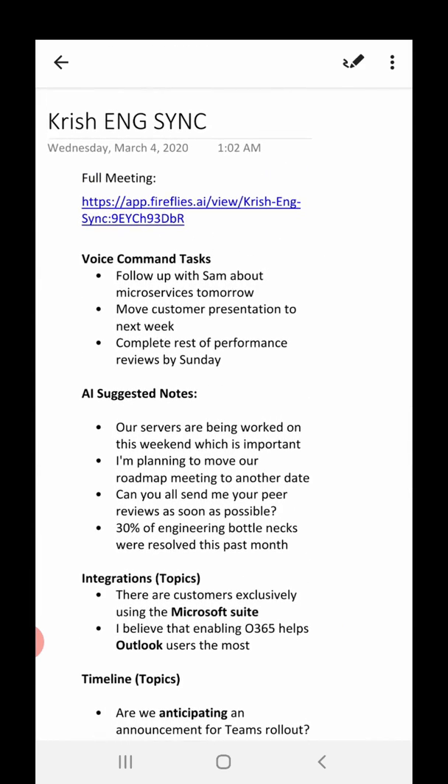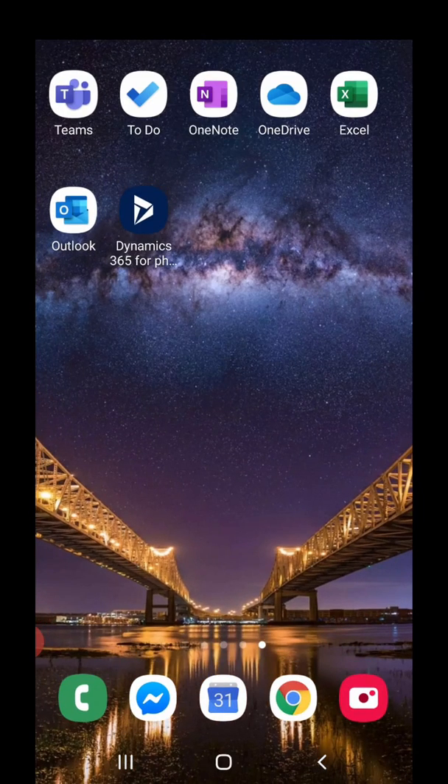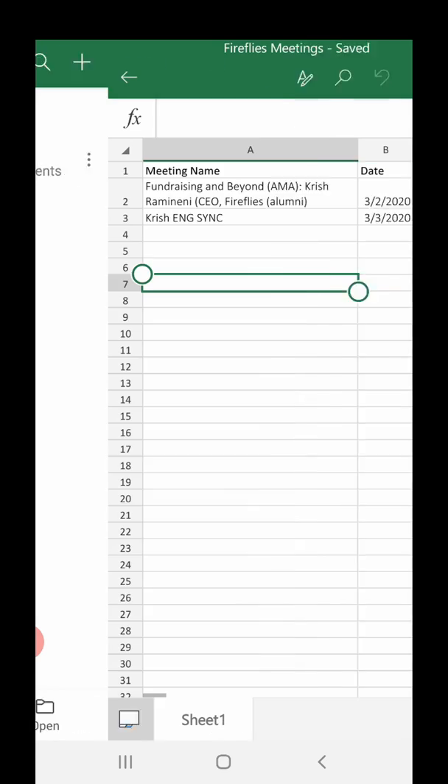I can get all of this automatically saved after the meeting into my folder, and I can even have all the logs of my calls connected into Excel.